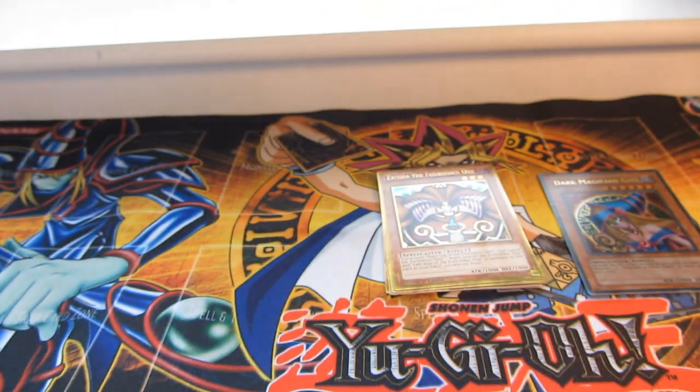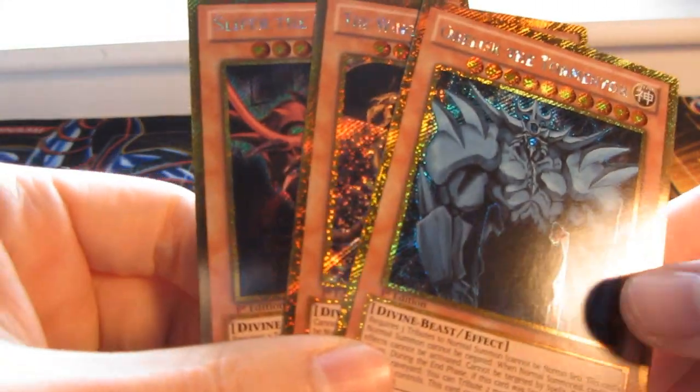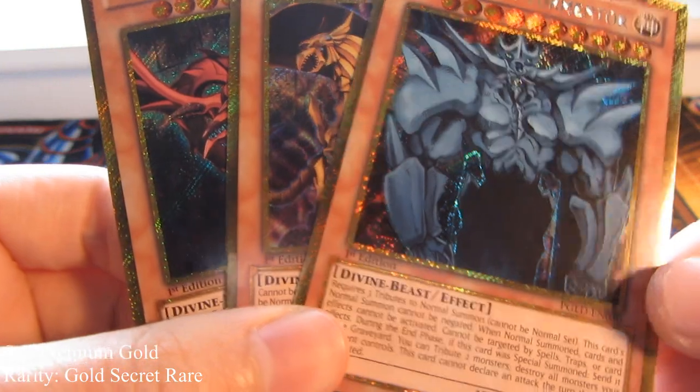I just figured it would be much cheaper to buy the whole set like this, instead of buying a box and trying to pull them. Pretty cool. Definitely going into my Exodia collection. Sweet stuff. And then last but not least, I got... boom. A set of Egyptian God cards. Surprise, surprise.